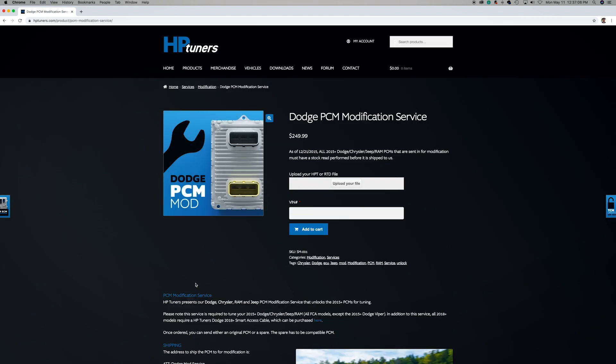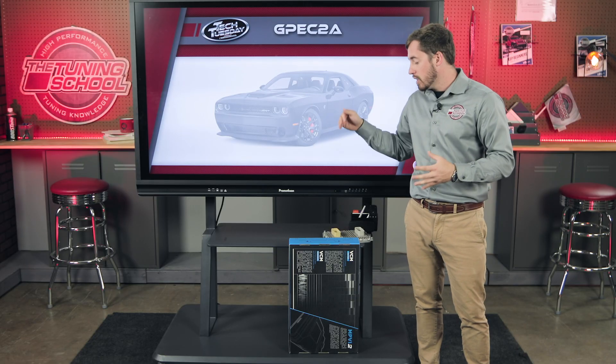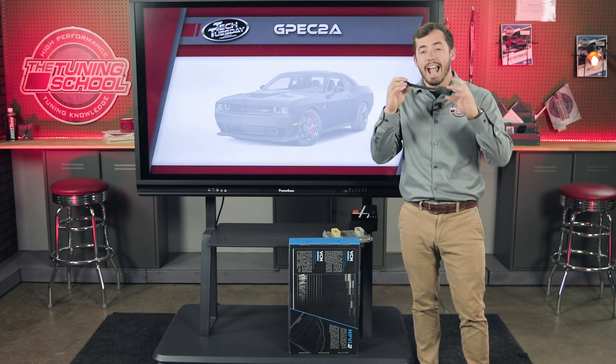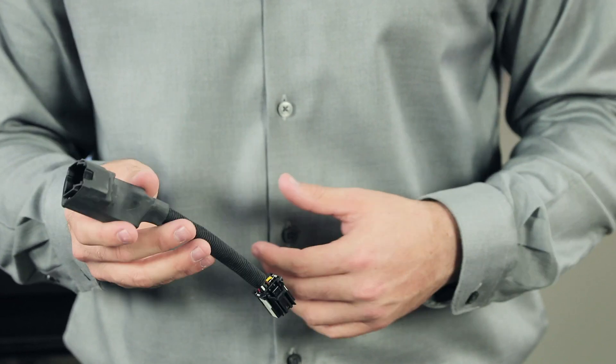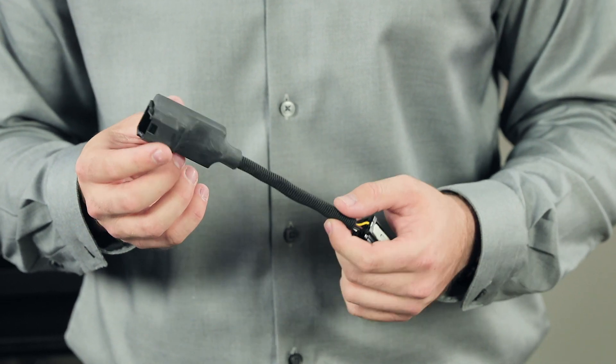Another variant: in 2018 and newer, it requires the same ECU unlock but also requires a smart access cable. This cable goes inline with one of the modules in the vehicle, drops a few pins from that module, and gives you the ability to flash the vehicle through the OBD2 port. So to summarize: GPEC 2A computers from 2015 to current must be unlocked by HP Tuners. Anything 2018 to current must be unlocked and also get a smart access cable.